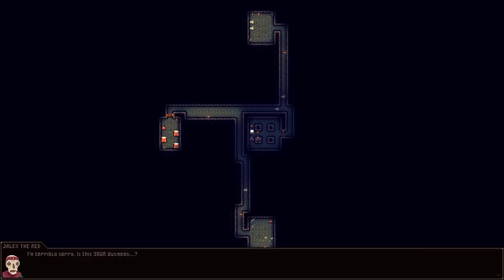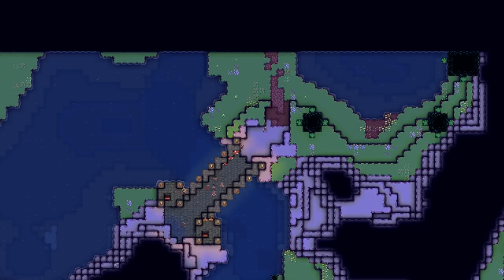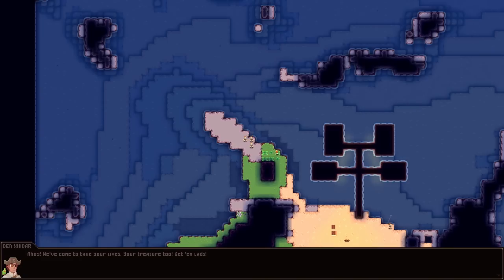Odd Realm is a colony sim in the vein of Rimworld but in a fantasy setting with a much more zoomed out perspective. There are different fantasy races, enemies and creatures that will attack, 4 biomes to explore, and 15 plus settler professions.